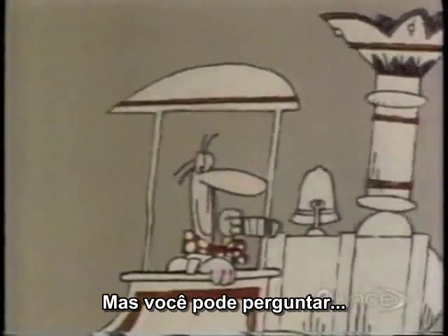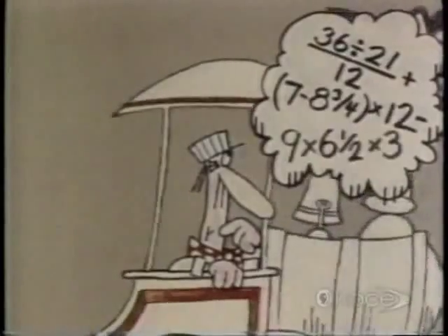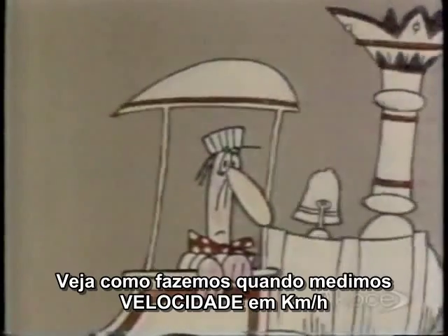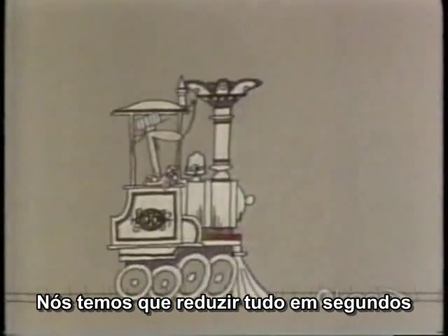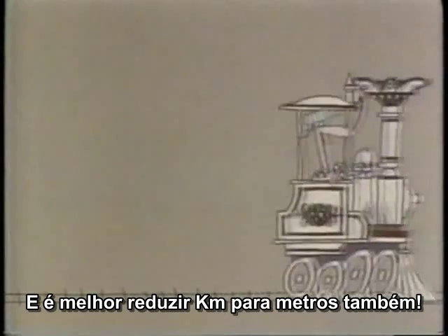But can you answer this: how far will it have gone by the end of the first second, or by the end of 10 seconds? That's what comes of mixing speed in kilometers per hour with time in seconds. We've got to reduce it all to seconds, and we'd better reduce the kilometers to meters as well, while we're at it.